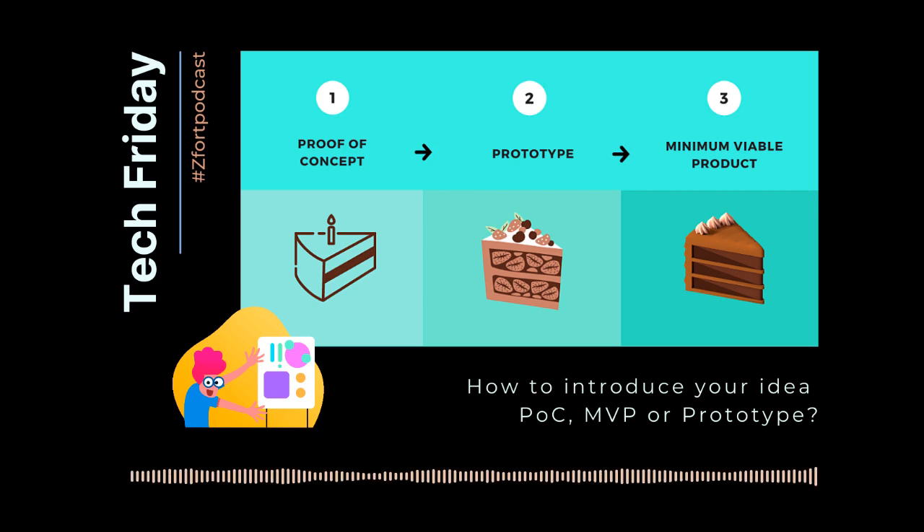Behind every business, there is an idea. How can you tell it will work out? How to attract investments, resources, and expertise to a project? Any investor wants to see a comprehensive concept, financials, and sound reasoning to invest in your product.